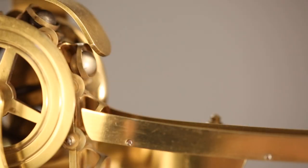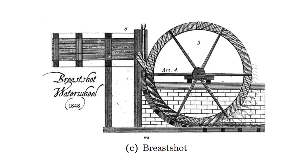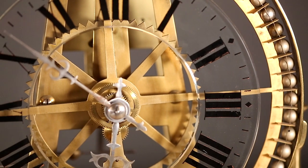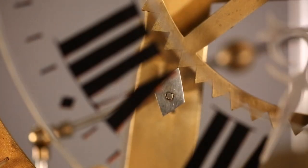The waterwheel was the workhorse of the Industrial Revolution, from the breast shot waterwheel design of 1824 to the smaller and more efficient impulse hydroturbines by Knight and Pelton of 1878. These crucial machines provided the inspiration for this superb clock.